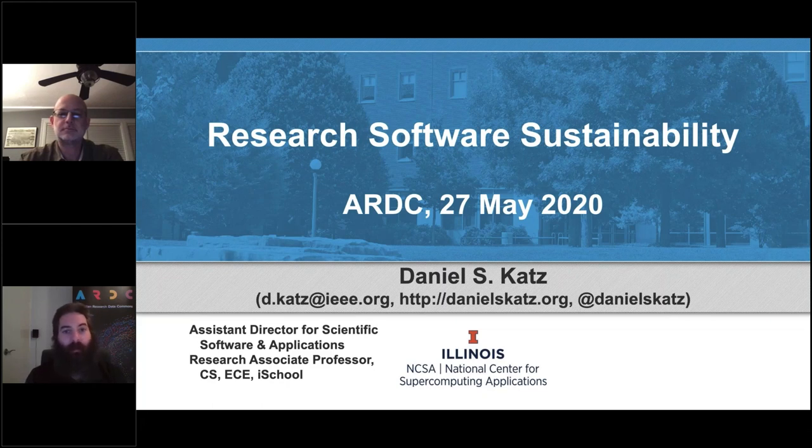Today, I'm very pleased to introduce an international guest beaming in from Chicago, Illinois — Dan Katz, who is Assistant Director for Scientific Software and Applications at the National Center for Supercomputing Applications, also known as NCSA. The NCSA is world famous — amongst other things, they invented the first web browser. Dan has something else to talk about today, and that is Research Software Sustainability. As Dan speaks, you can enter questions in the question module in GoToWebinar, and we will address those questions at the end in a Q&A session. So, over to you, Dan.